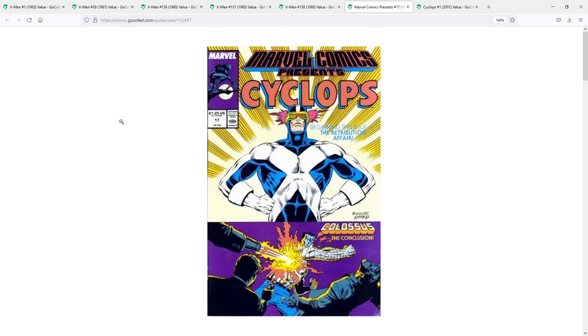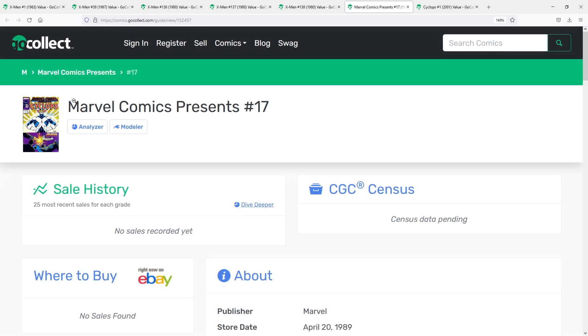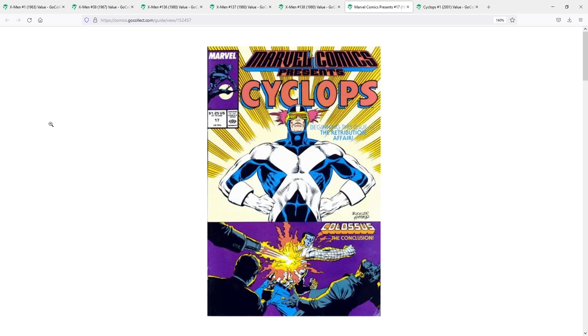My fourth pick is Marvel Comics Presents number 17 from 1989, written by Bob Harris and drawn by Ron Lim. This is actually the first time you will see Cyclops right there in the title — Marvel Comics Presents Cyclops. Marvel Comics Presents was an ensemble storyline book featuring many characters, starting with Wolverine, and then having individual storylines for X-Men characters like Colossus, Havok, and Nightcrawler. In number 17, they have a solo story featuring Cyclops, so I consider this Cyclops' first solo story. The cover is pretty cool — he looks very heroic. As we dig into the numbers, you will not see this book slabbed too often. In fact, this is a book you can often find in dollar bins, which makes it really cool if you want to pick up something cheap as a fan of the Cyclops character.